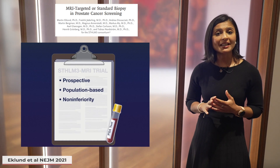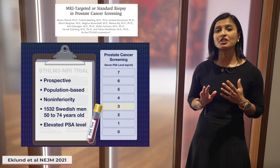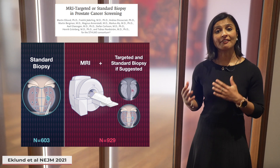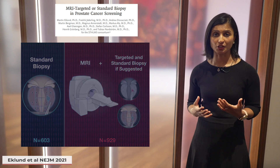They conducted a prospective, population-based, non-inferiority trial of over 1,500 men aged 50 to 74 with a PSA of 3 or greater. These men were randomized to undergo a standard biopsy or to have an MRI and then a combined MRI-targeted and standard biopsy if the MRI was positive.